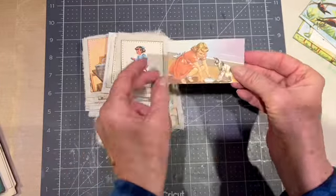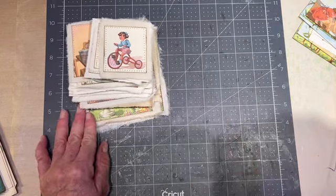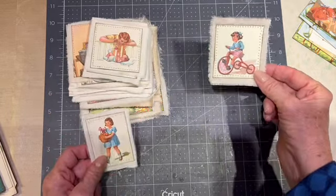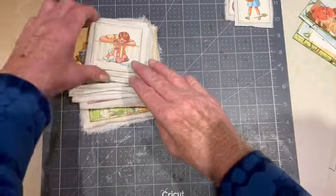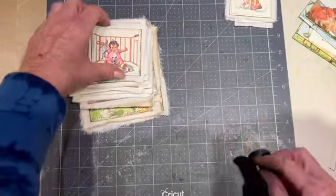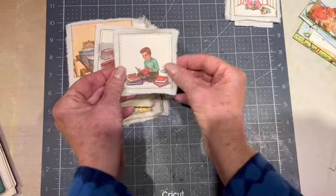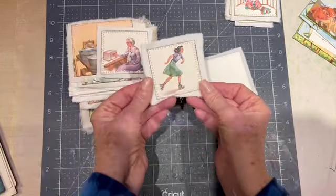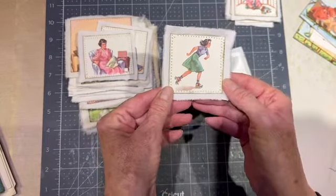They originally are paper like this. Here are some small ones of children, and I love the vintage image. The colors are still really great. These are children back in the day before everyone was stuck onto their phone slash video game. Reading — kids used to read books. Roller skating. I think this is a couple. I don't know if you can see the stitching. Roller skating.